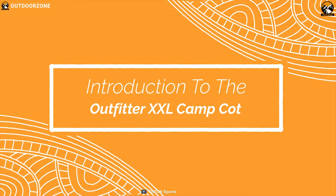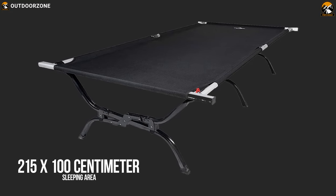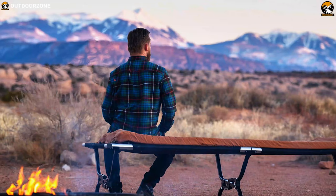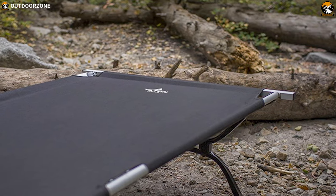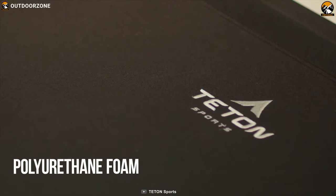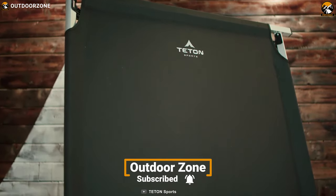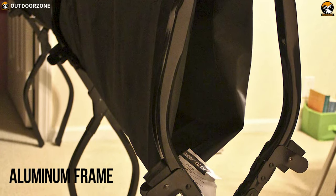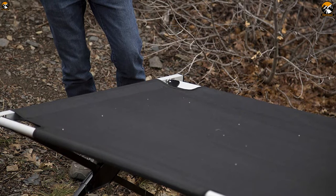Teton Sports specializes in making great quality camping gear and has years of expertise. Meet the Teton Sports Outfitter Double XL, a unique camping cot built to bring comfort on any camping trip. Offering a 215 by 100 centimeter sleeping area, this camping cot can carry up to 600 pounds of weight, so it can easily handle your weight without any hassle. It comes with a sleeping pad constructed with 300D double-brushed canvas and filled with polyurethane foam for ultimate comfort. With its pivot arm, you can set up this cot within seconds. Forged with an aluminum frame and its patented steel axles, this cot packs incredible strength.